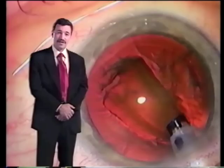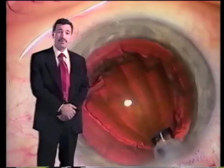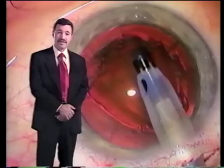I'm Bob Osher from Cincinnati, Ohio, and I hope you'll join me and our host, Chiron IntraOptics, as we visit the operating rooms of the leaders and pioneers who are advancing the art of FACO emulsification around the globe.